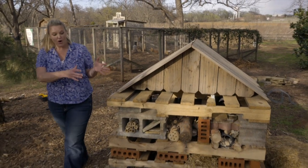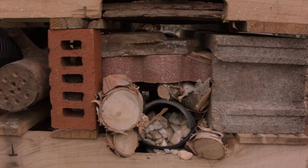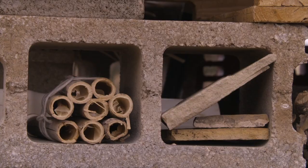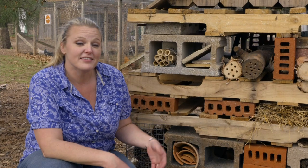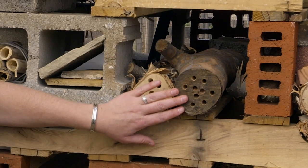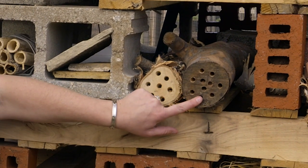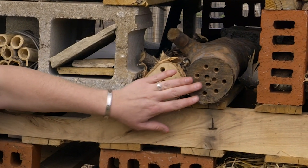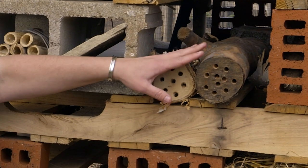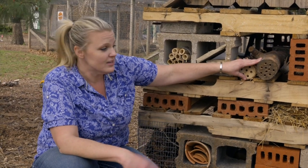We've filled our holes with a variety of textures and materials, trying to create a habitat for a lot of different insects. Different insects need different things. There are some bees that like to be solitary, so we've drilled holes in these old stumps because they'll come in and lay their eggs and then cover them over with mud. This is great for solitary bees. We've purposely placed these on the sunny side of the insect hotel, because bees are one insect that like to be in the sunshine.